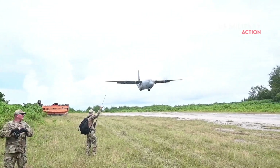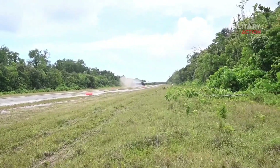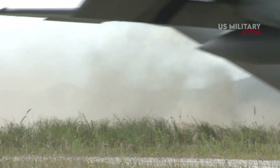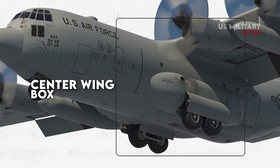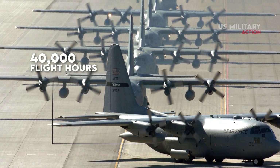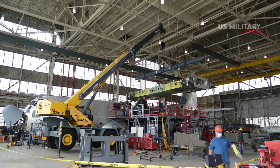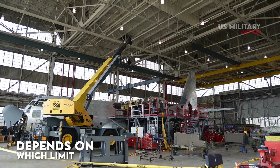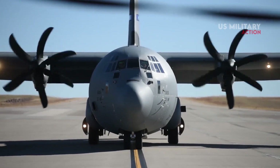On average, active C-130 aircraft fly approximately 600 hours per year, while ARC C-130E and C-130H aircraft fly about 375 hours and 450 hours per year, respectively. The critical fatigue component for the C-130 fleet is the center wing box, which is structurally more susceptible to the stresses of mission profile and payload. The center wing box has a limit of 60,000 relative baseline hours, and a corrosion limit of 40,000 flight hours is based on historical data and engineering judgment. The average age of the active duty C-130 fleet is over 25 years old, while the average age of Guard and Reserve C-130s is 15 years old.